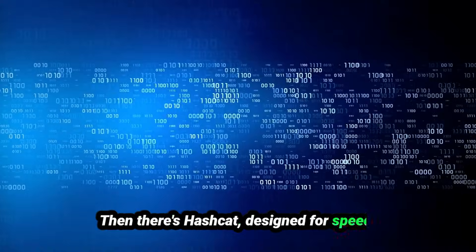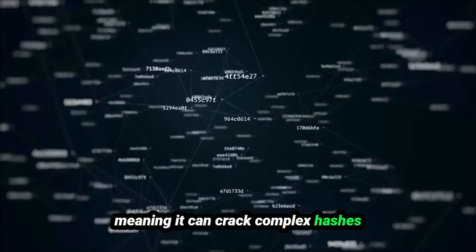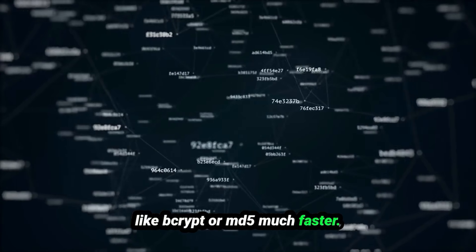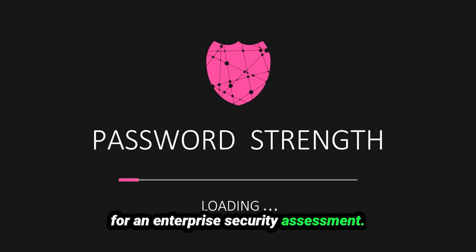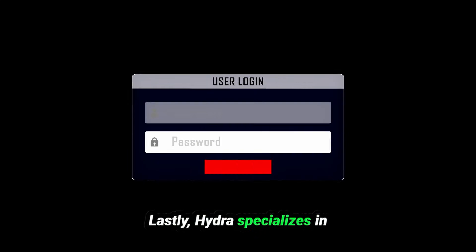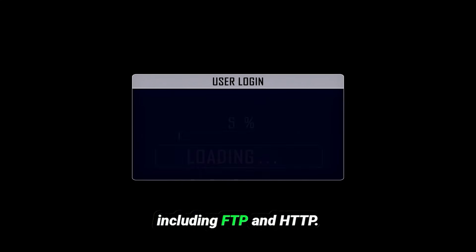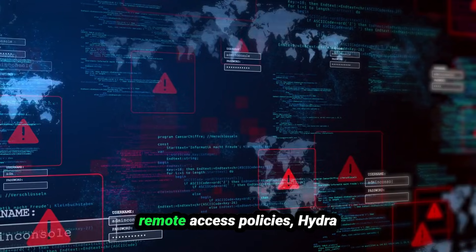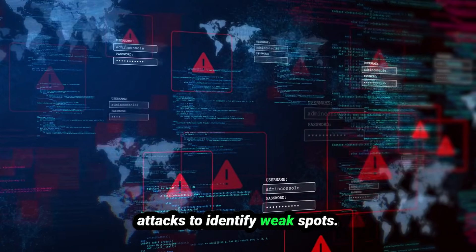Then there's Hashcat, designed for speed. It supports GPU acceleration, meaning it can crack complex hashes like bcrypt or MD5 much faster. An example? Auditing employee password strength for an enterprise security assessment. Lastly, Hydra specializes in brute-forcing network logins for dozens of protocols, including FTP and HTTP. If you're testing a company's remote access policies, Hydra can simulate password guessing attacks to identify weak spots.